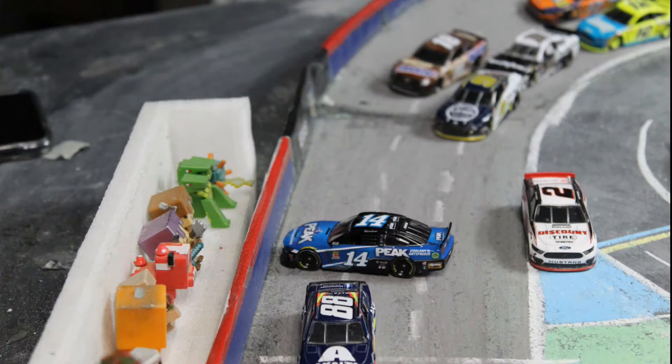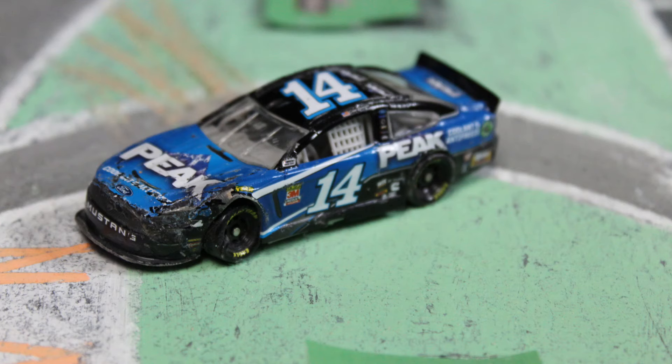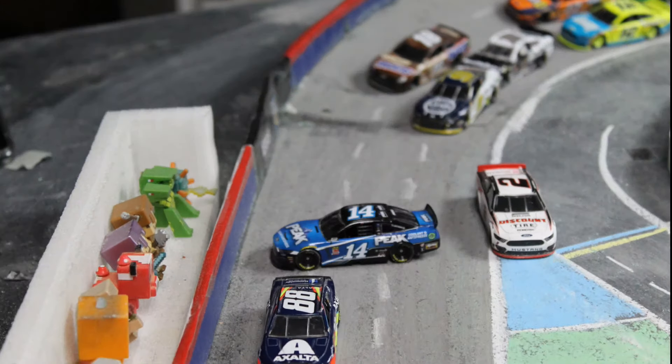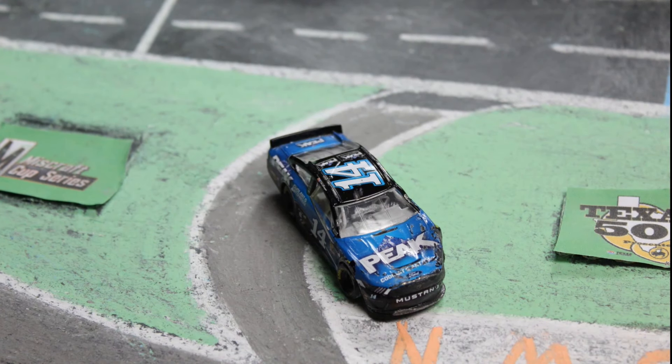Reddick clears. There goes Clint Boyer, hard into the outside wall — a vicious hit for Clint Boyer at the exit of turn number four. That was in the short chute as they exited the corner trying to head into the dogleg. The car washes up the racetrack, the back end got out from underneath him, and he slammed the outside wall while trying to avoid the two car coming on his inside.